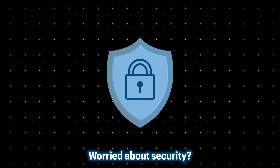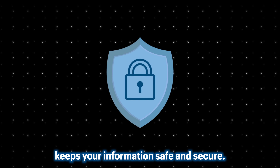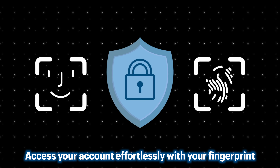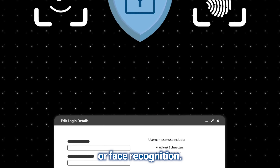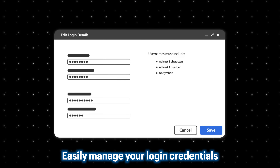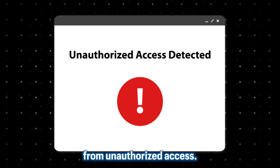Worried about security? Our biometric authentication keeps your information safe and secure. Access your account effortlessly with your fingerprint or face recognition. Easily manage your login credentials, update passwords, and stay protected from unauthorized access.